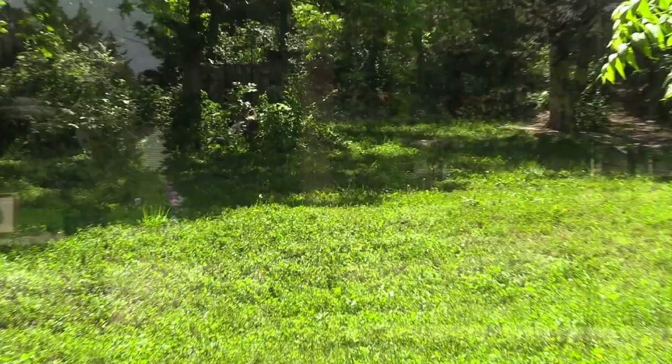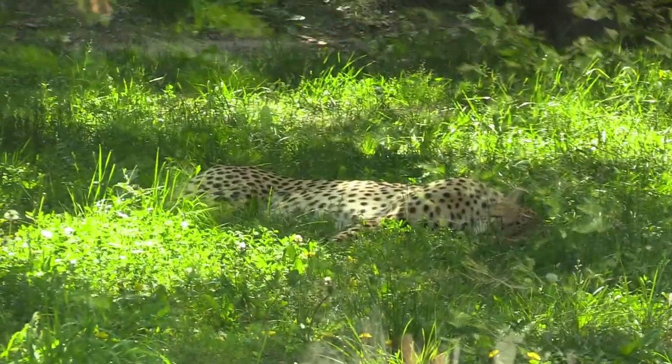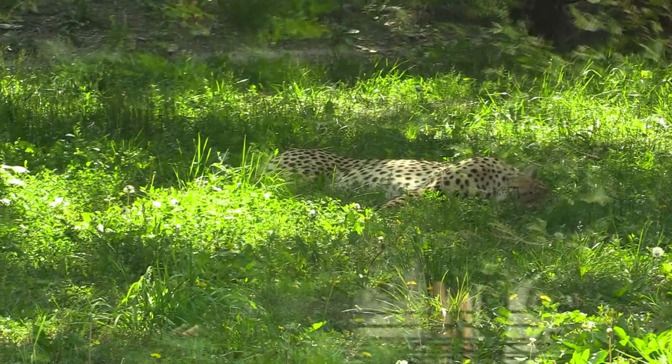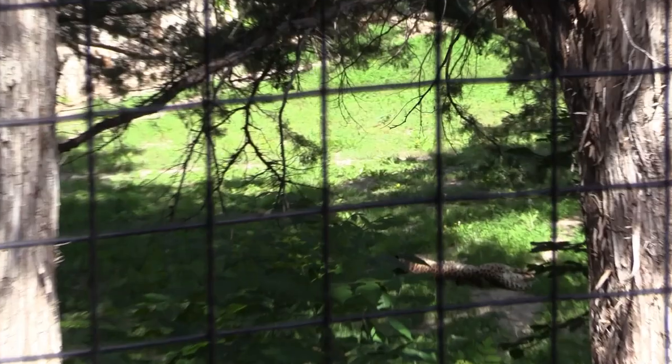I'm back at the cheetah — looks like he moved a little. Pretty much a better view of them than before.